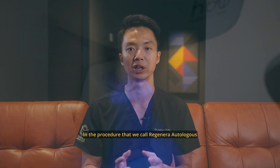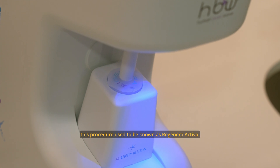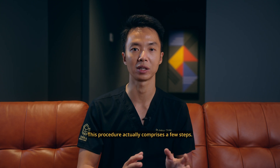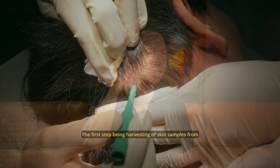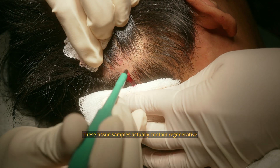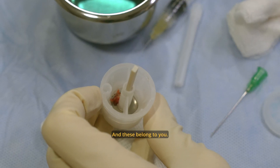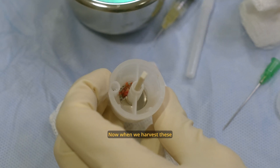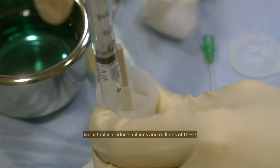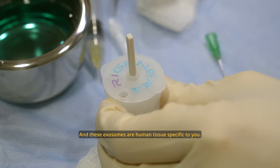The procedure we call Regenera Autologous Micrografting, or AMT for short — previously known as Regenera Activa — comprises a few steps. The first step is harvesting of skin samples from an area of relative strength. These tissue samples actually contain regenerative cells from both origins of stem cells found in the hair follicle, and these belong to you. When we harvest this tissue and put it through a process, we actually produce millions and millions of these signaling particles called exosomes, and these exosomes are human tissue-specific to you.